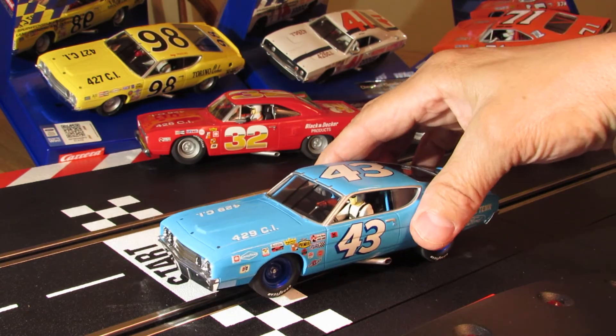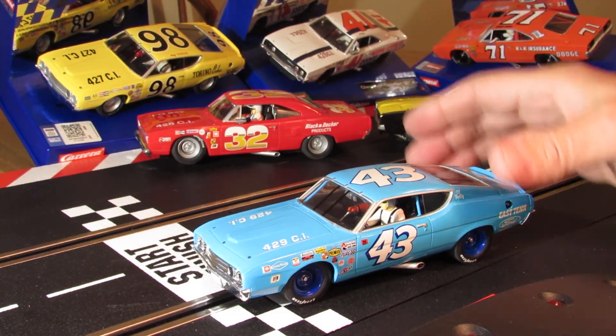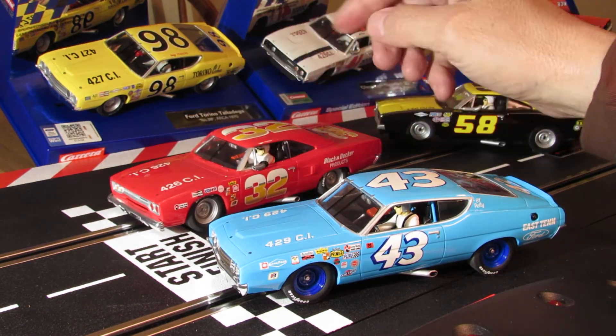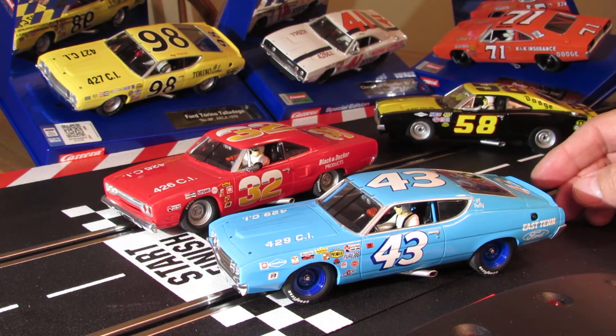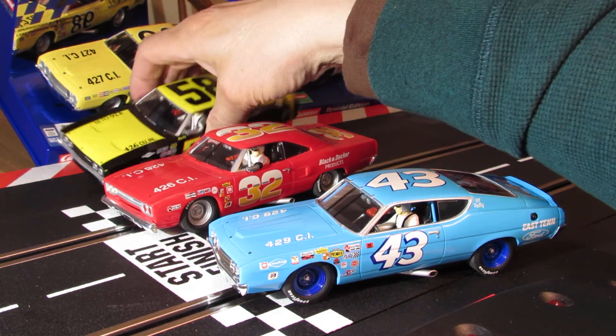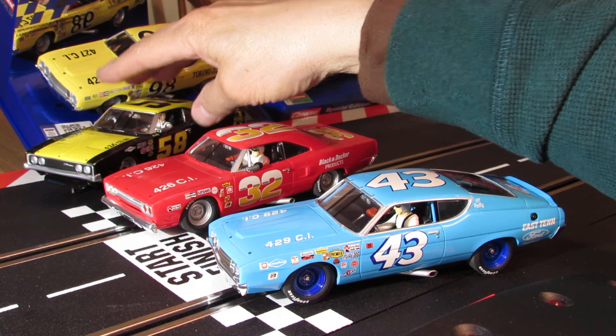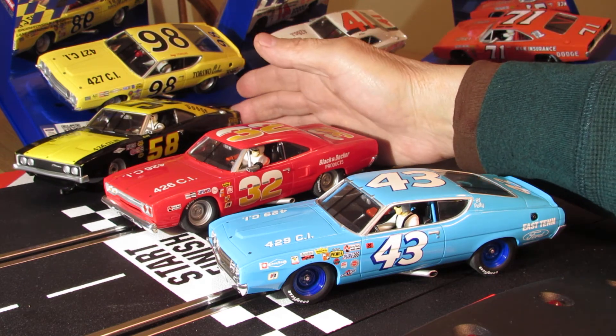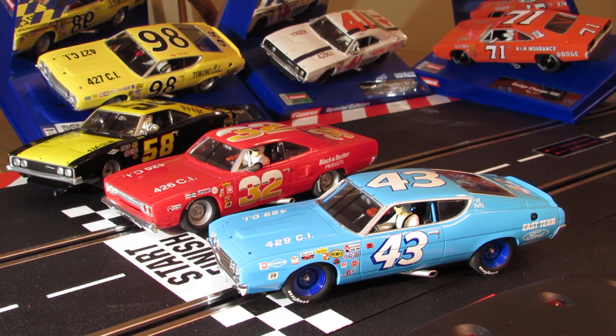So we'll put it on the track and see what it looks like with some of the other cars - like the 32, that's a sweet car, that's a Roadrunner. And the 58 over here, that's a Dodge Charger. That's a pretty nice lineup right there. Okay guys, thanks for taking the time and checking out my Richard Petty car - I'll catch you on my next one!